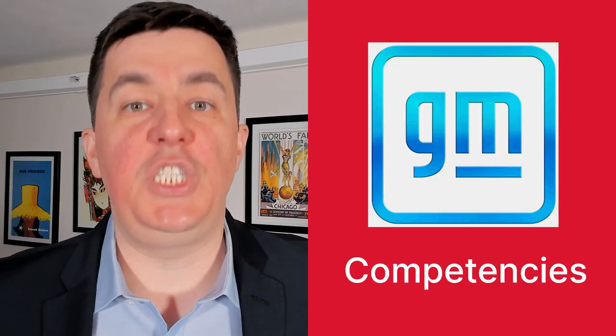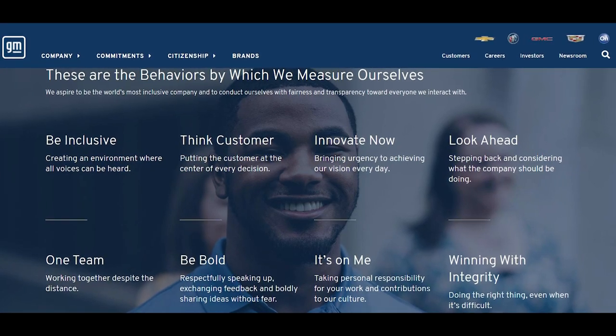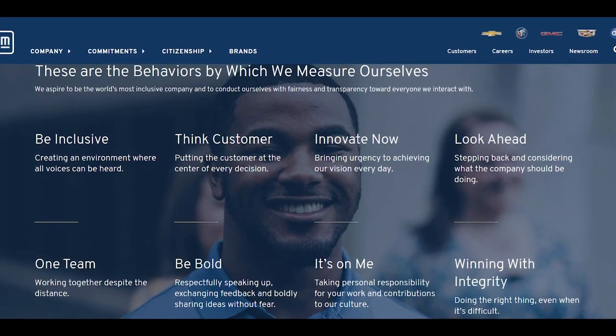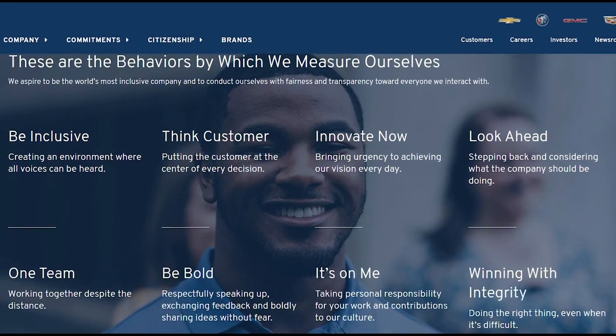Let's figure out what competencies GM wants in its employees. Just go to the company's website, go to the career section, and you'll probably find the competencies listed out. If you can't find them there, look for the company's values — values and competencies are very closely related. At General Motors, the competencies they look for in a candidate are inclusiveness, customer focus, innovation, teamwork, boldness, ownership, and integrity.